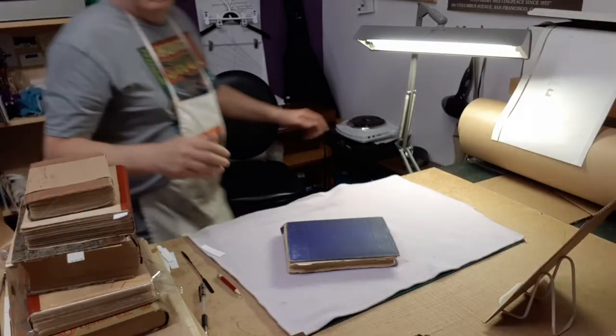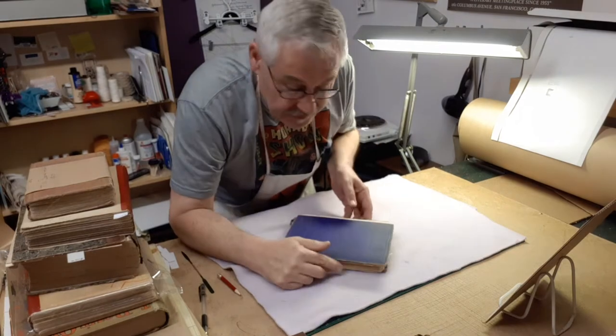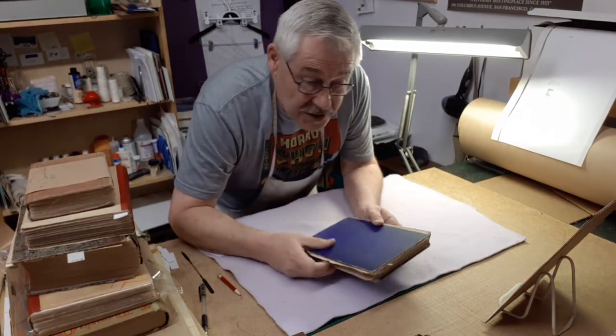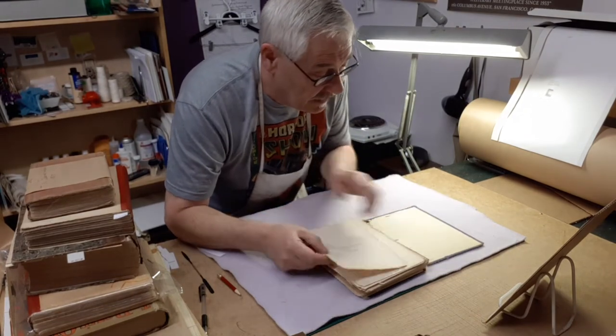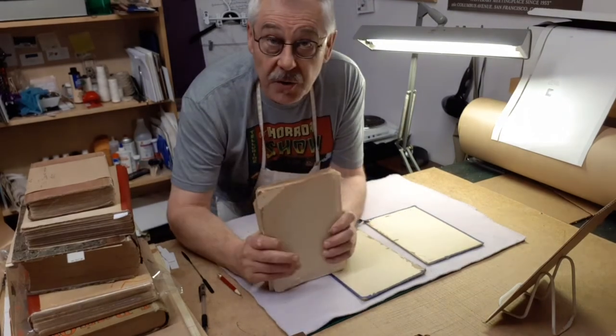Right now we're going to get started on repairs and preparation for this book, and we are going to do some kind of a leather binding on it. I've got a lot of work to do before we actually get to the binding part of it. You know, if I had a camera operator, I wouldn't have to walk all the way over there, set the camera up, then walk all the way back. You guys hear me complain enough that I don't have a camera operator. I'll keep you posted as we go through, and I hope you enjoyed this first part of our restoration of The Adventures of Huckleberry Finn. We'll see you next time on the next adventure for Bailey the Bookman.